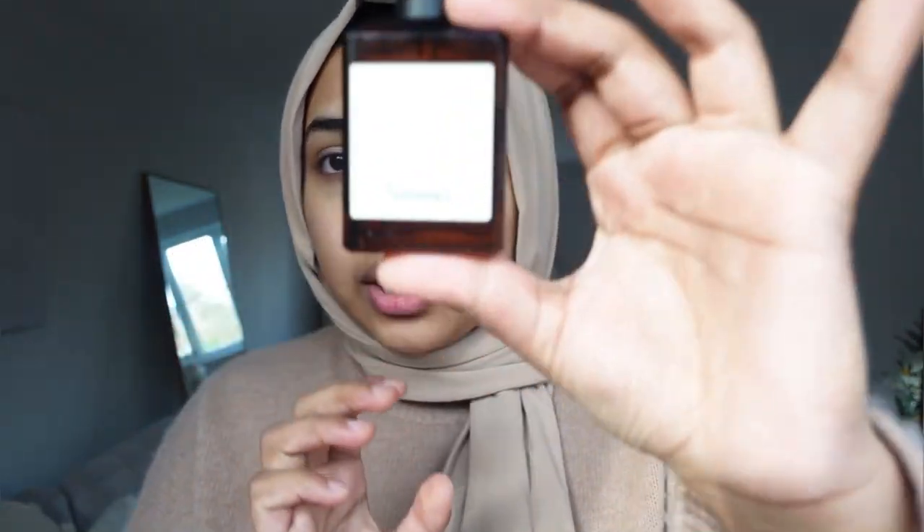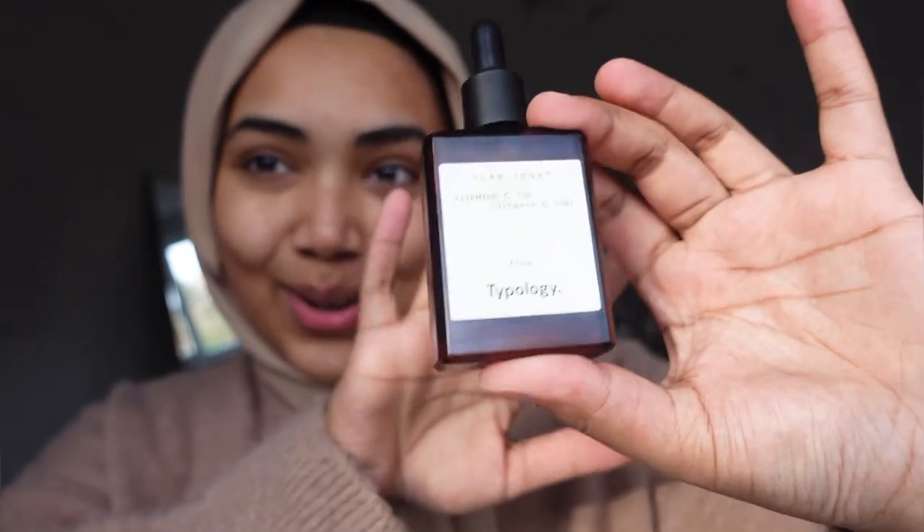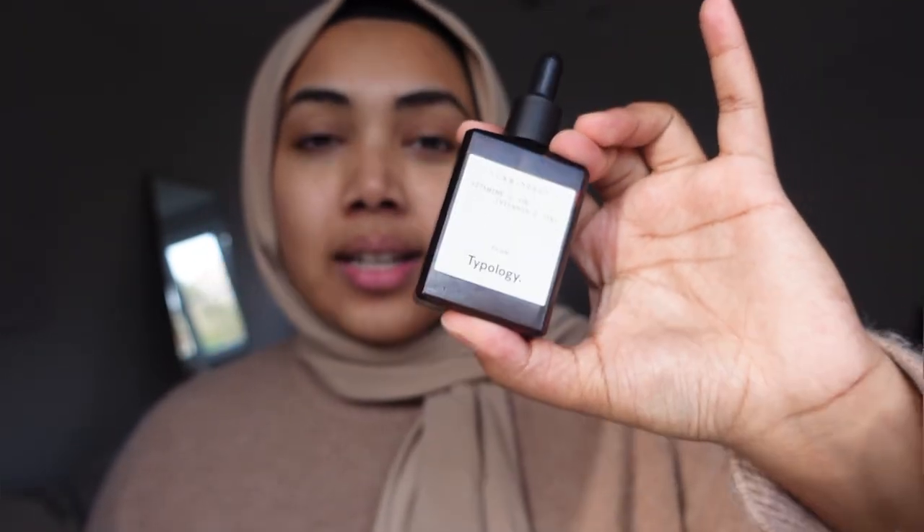The first thing I use is a Vitamin C serum from Typology, and I also mix in the Dior Capture Total, which is an anti-aging serum — apparently you're meant to start using anti-aging serums from around 25, and I'm 25 now. Before, I used to use moisturizer first, but apparently that's the worst thing you can do. Moisturizer is meant to be the last thing you put on because it acts as a barrier, so serums applied afterwards don't seep into the skin.